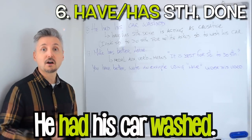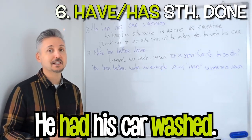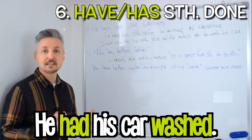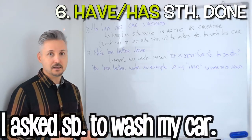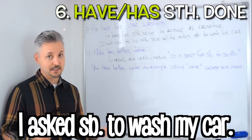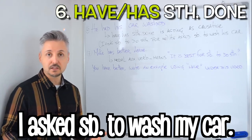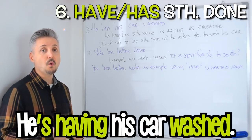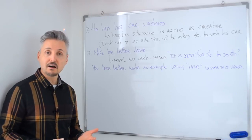He had his car washed. Have or has something done is acting as causative. What does it mean? Well, I asked somebody to do something for me. So I could have said I asked somebody to wash my car. Or even if you want to use it with the present continuous: he is having his car washed — so right now somebody is washing his car.